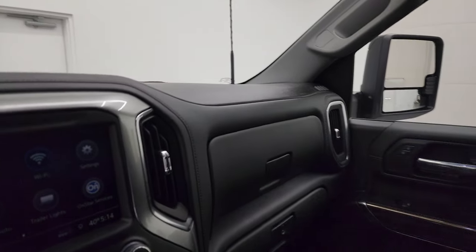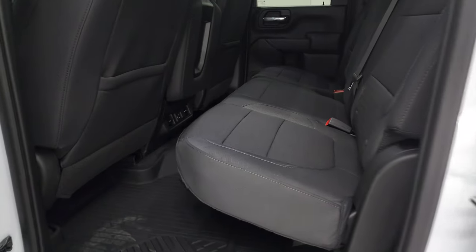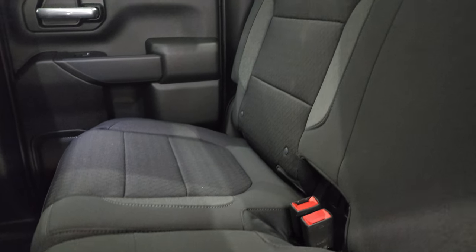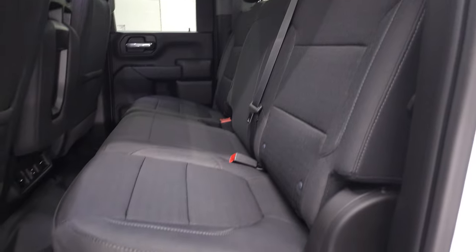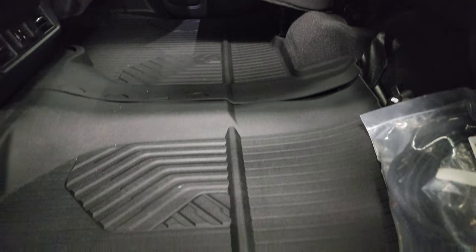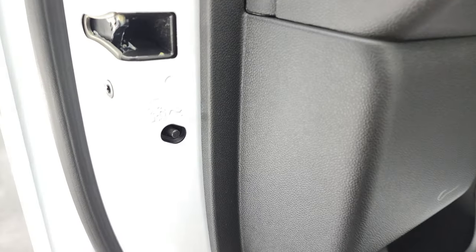We'll take a quick look at the back seats and then start it up and take a look under the hood. Back seats are just as clean as the front seats — no rips or tears. It does have a LATCH child safety system for car seats. Fixed glass rear window with the built-in rear defrost. Seats are in fantastic condition and fold up for extra storage. You get all-weather floor mats back here and child safety locks on the back doors.